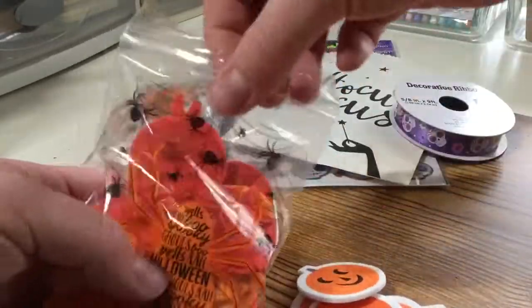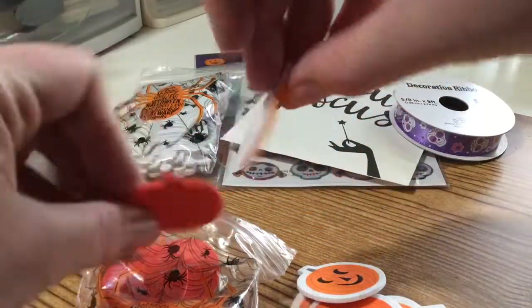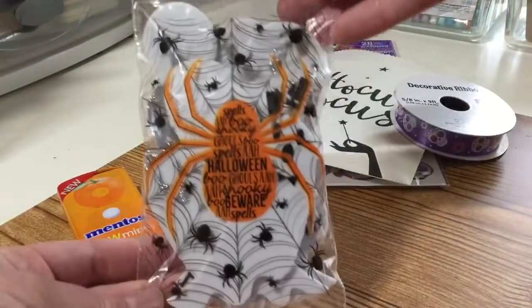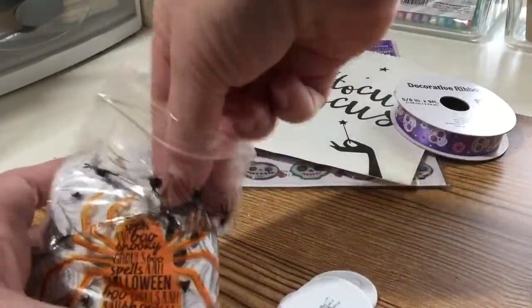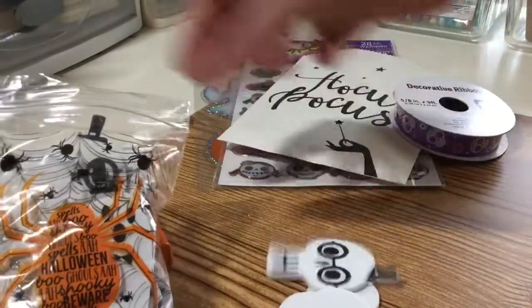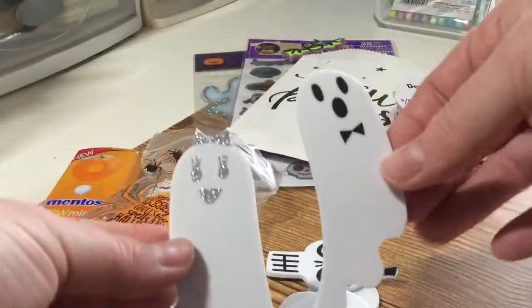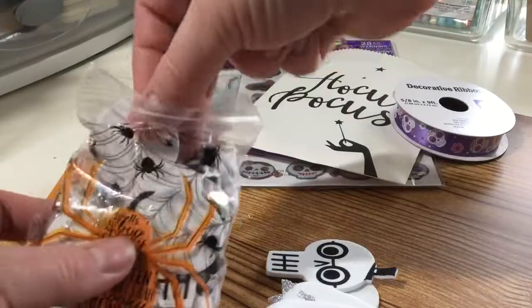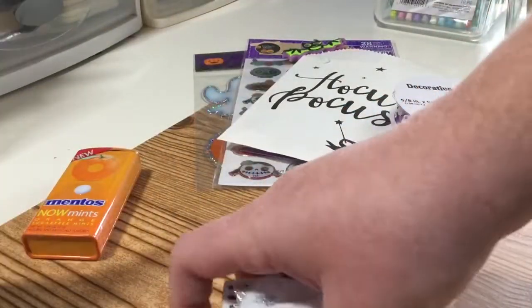These are some different foam stickers I picked up at Target last year. This bag is mostly pumpkins — there's a couple of pumpkins and then a whole bunch of pumpkins that have little faces you can push out, and these are sticky on the back as well. You also get this bag of foam pieces — these are like skulls, some cute little ghosts, some more skulls, and then these little boy ghost and girl ghost pieces that I think are really cute.